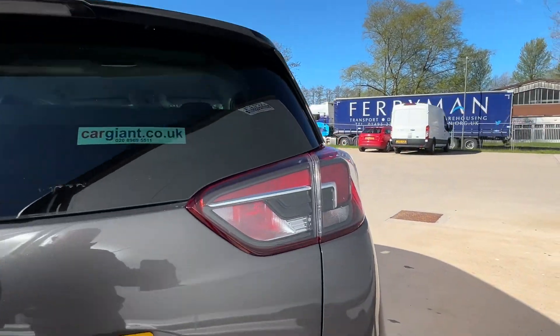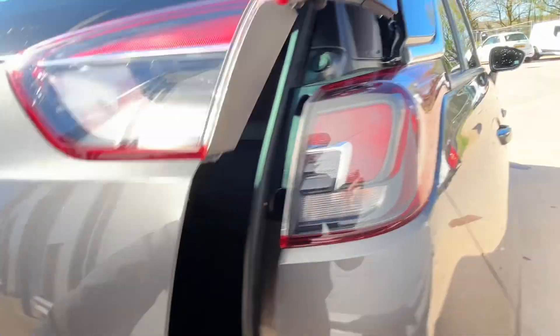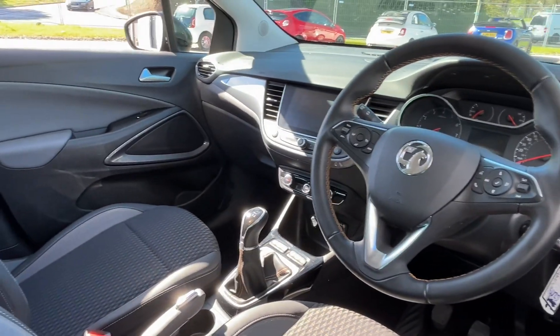It's got a nice size boot space as well, which I'll just show you now — look at that, nice and deep. A great thing with this car is it's only done 13,000 miles, so very low mileage.